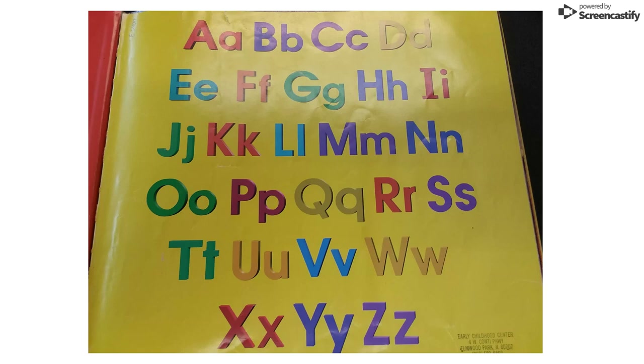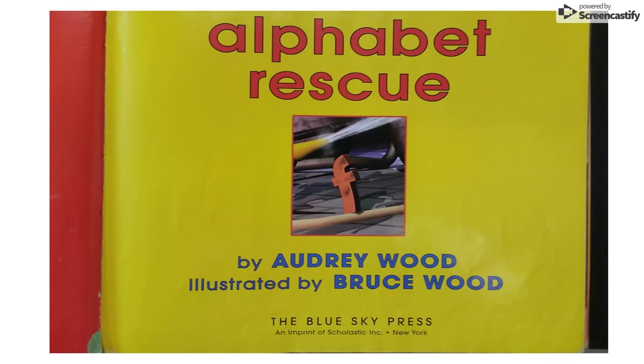And here's some of the characters that we are going to see in our story today. Once again, the title is Alphabet Rescue, written by Audrey Wood and illustrated by Bruce Wood.